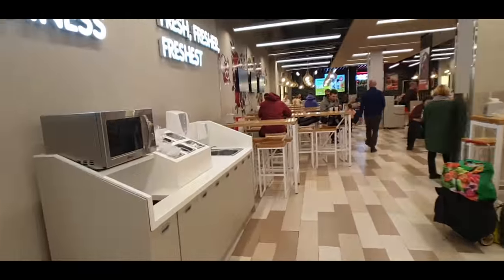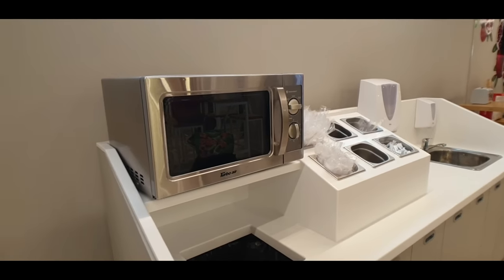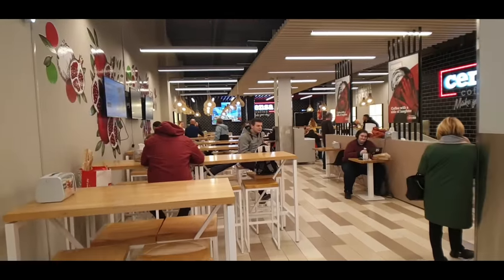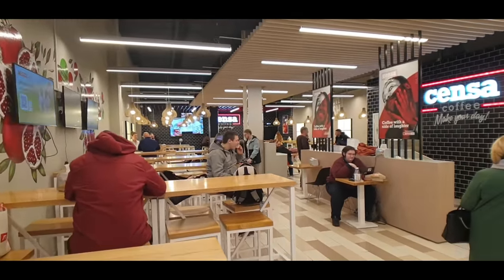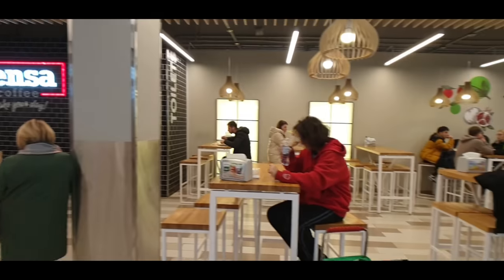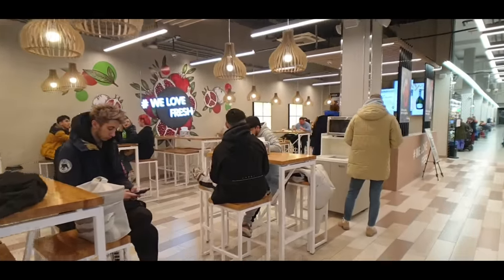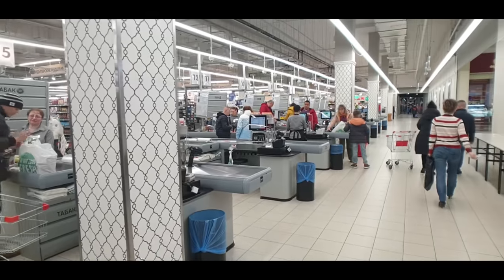Basically you buy your food in the supermarket and they've got microwaves, utensils, somewhere to wash your hands, and everybody just hangs out here and has breakfast, lunch, or dinner — whatever you want. You buy the food in the supermarket and come out here and eat it. I've come here on a Saturday afternoon, just about 5 p.m., so there will be some people around shopping.